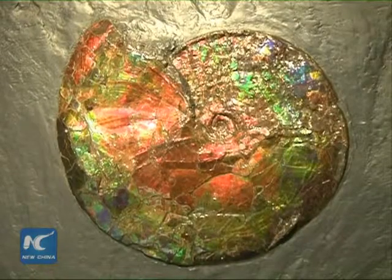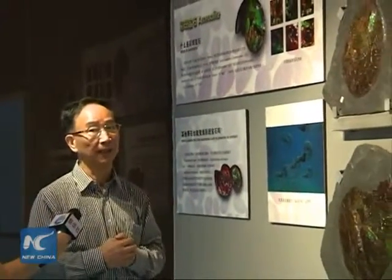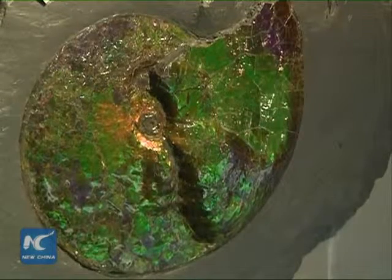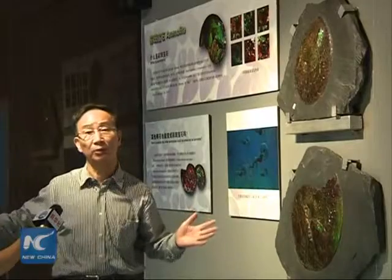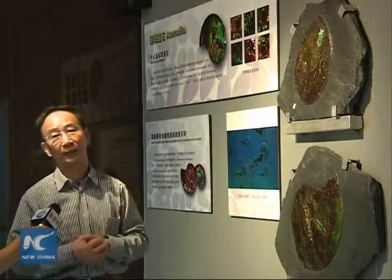Ammonites are important in the study of the earth's strata and could lead to the discovery of rare mineral resources. Colored ammonites are very rare — they are only found in Canada, and they are not easy to find. It might take an entire day of excavation just to find one piece, and those pieces are usually damaged. These complete pieces are even more rare.